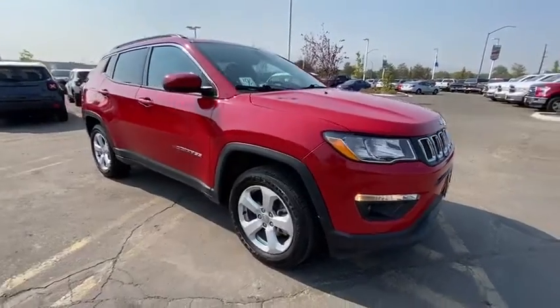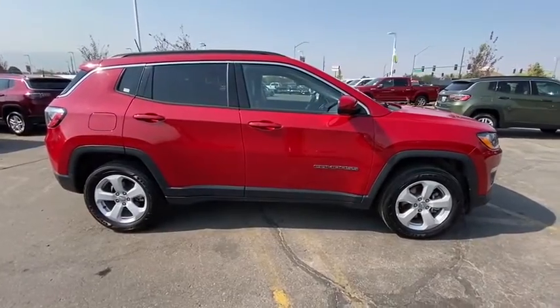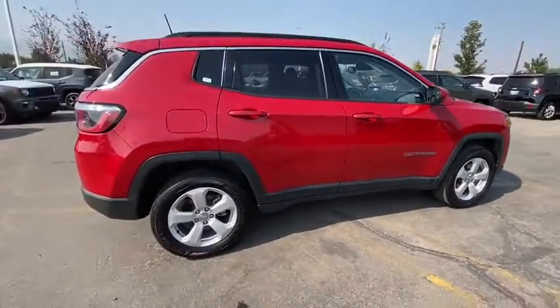Make a great choice today with the 2019 Jeep Compass. The Jeep Compass has a solid, sophisticated 16-valve engine.